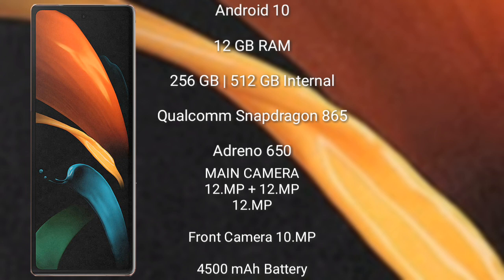The Samsung Galaxy Z Fold 2 runs on Android 10, comes with 12 GB RAM and 256 GB or 512 GB internal storage, and is powered by the Qualcomm Snapdragon 865 processor with Adreno 650 GPU. It features a rear triple camera setup: 12 megapixel plus 12 megapixel plus 12 megapixel, and a 10 megapixel front camera. It has a 4500 mAh battery with 25-watt fast charging support.